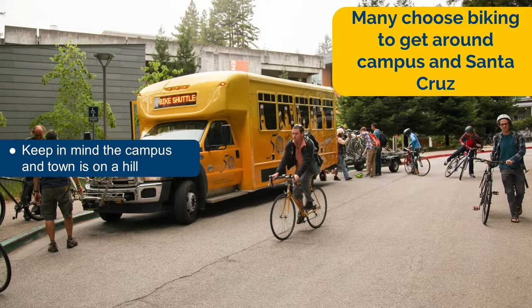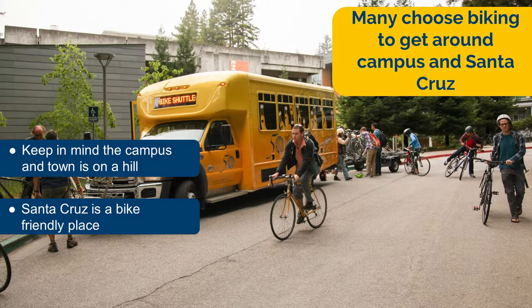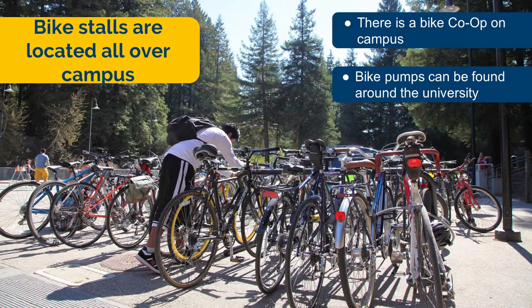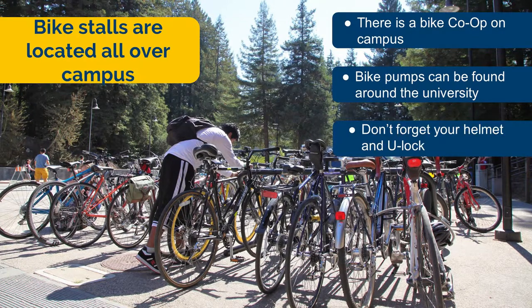Another option to get around campus and the city is with a bicycle. If you currently cycle as a form of transportation, this would be a good choice for you. Do keep in mind our campus is on a hill, so there are challenges when biking around. There are many bike resources on campus — the campus has a bike library and bike co-op, as well as bike stands next to almost every building. Don't forget to bring a good helmet and a u-lock for your bike.